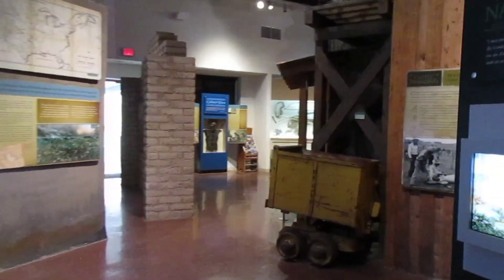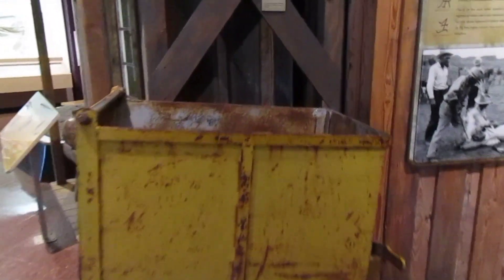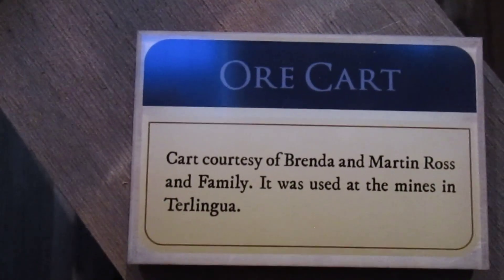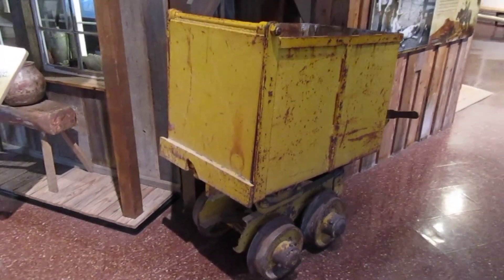Of course, mining was big out here. This talks about the ore cart. Back in the day they would mine for mercury, also known as quicksilver.